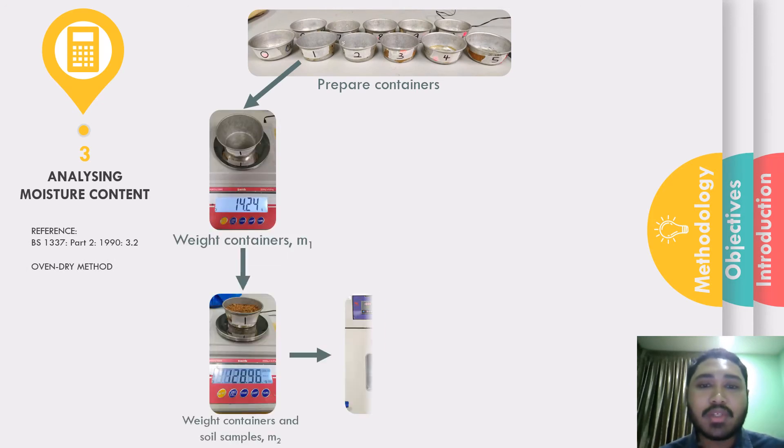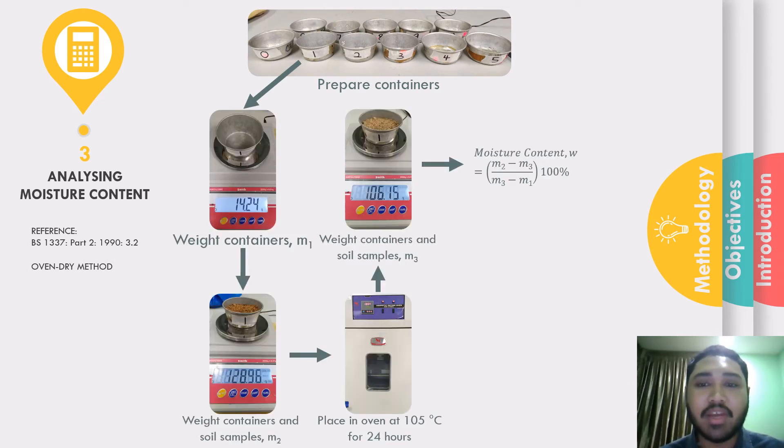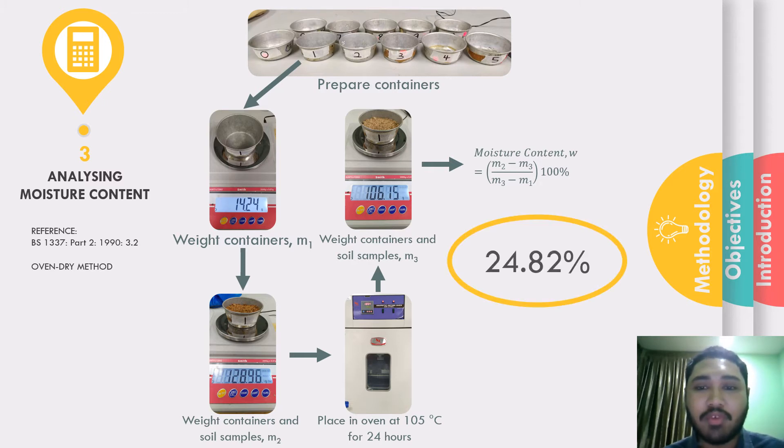The third stage was analyzing moisture content using the oven dry method. I followed the British standard for this. First, I prepared and labeled the containers and weighed them separately. I placed soil samples into the containers and weighed each of them. All containers were placed inside an oven set at 105 degrees Celsius for 24 hours. The samples and containers were then weighed again. Taking sample 1 as an example and using the formula, the moisture content obtained was 24.82%.